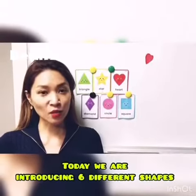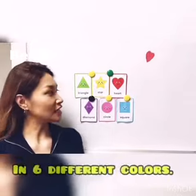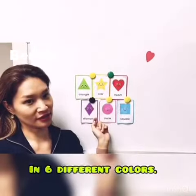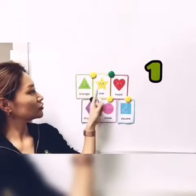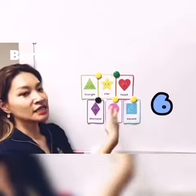Hi kids, today we are introducing six different shapes in six different colors. One, two, three, four, five, six. Six shapes.